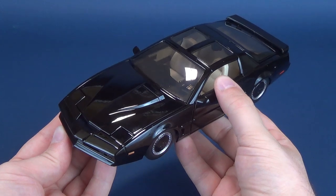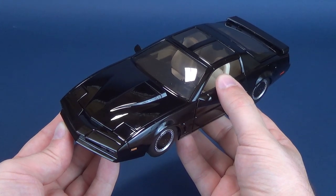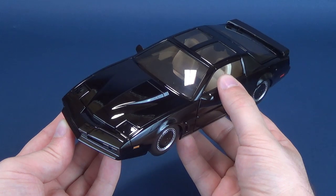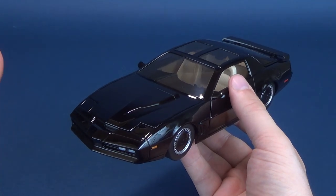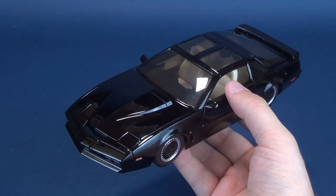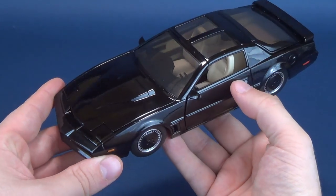Knight Rider is easily one of my all-time favorite shows. You could not have used a crowbar to pry my eyes away every Saturday night when Knight Rider was on. I must have watched every single episode featuring the classic car Kit and, of course, his driver Michael Knight, and the subsequent DVD releases are still things I go back to and watch to this day.